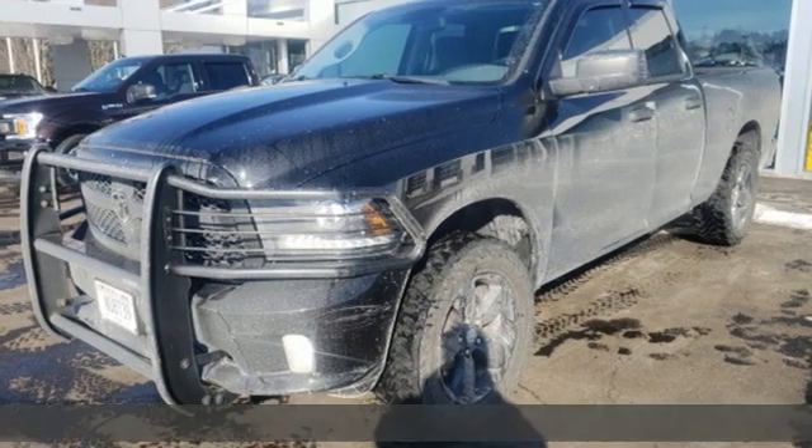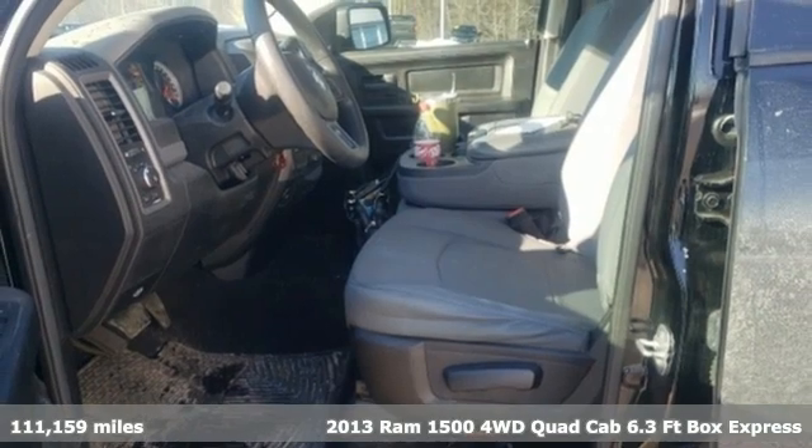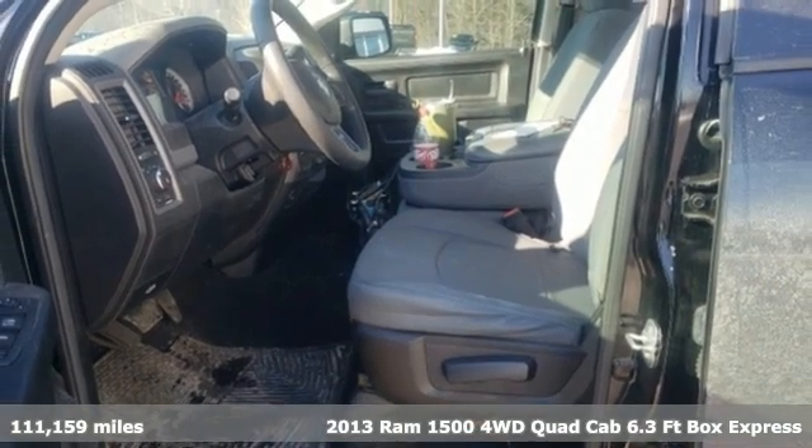It's a 2013 Ram 1500. Ram gets the job done and get ready for an impressive combination of features.